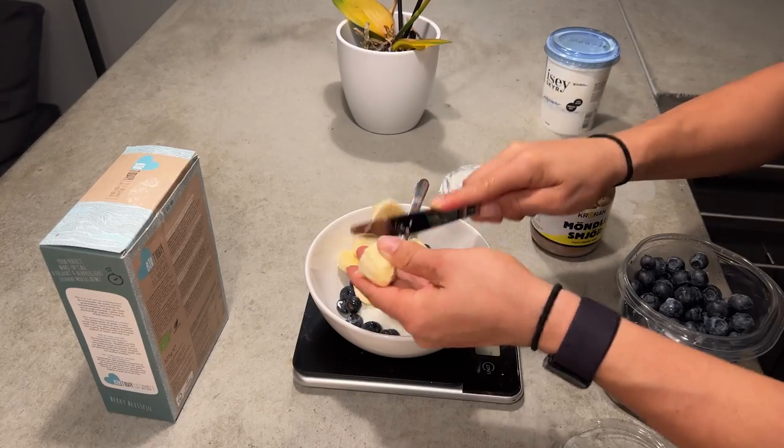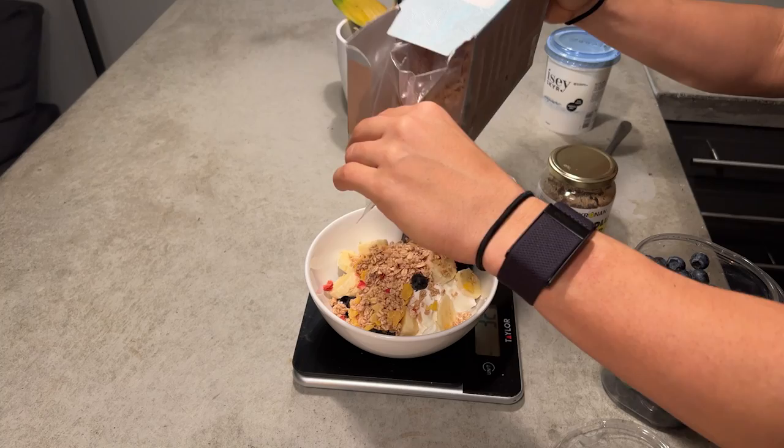Nothing too exciting happening right now — I'm going for a little stretch. I cleaned my place, lit some candles, and I'm getting ready for the Open announcement. I'm not feeling like normal food — I don't feel like eating ground beef or anything. I had a really great meal with fish earlier, probably could have had another serving of veggies. So I'm finishing off with a yogurt snack: Icelandic skyr yogurt, some berries, almond butter, and granola. You can never go wrong with this snack.